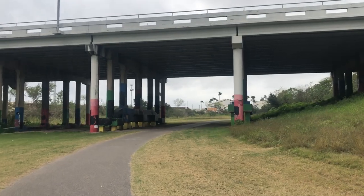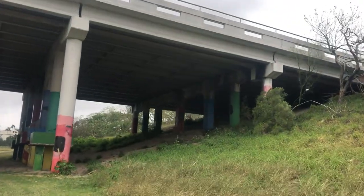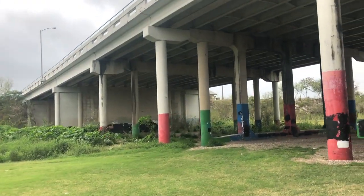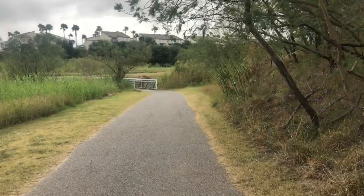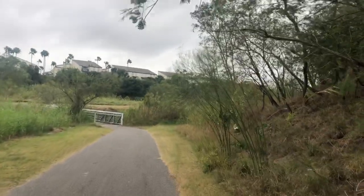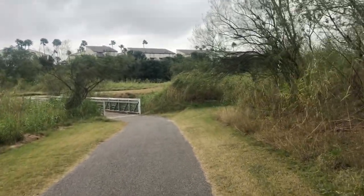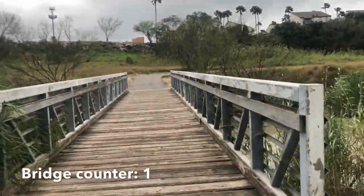They're all painted very interestingly. I don't know if you can tell because of the lighting, but those up there are also painted — they're all painted. Here's that bridge.